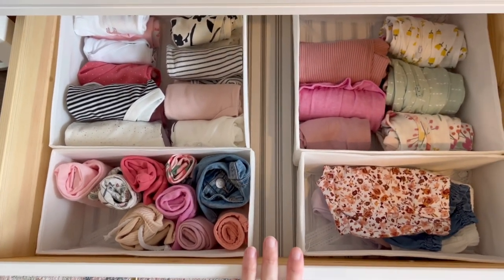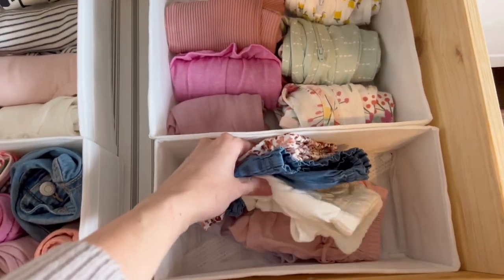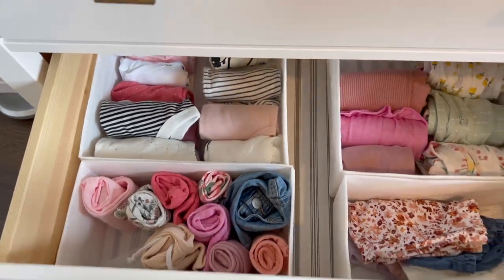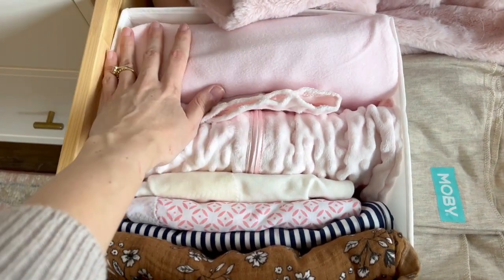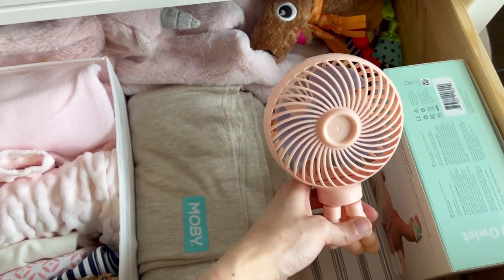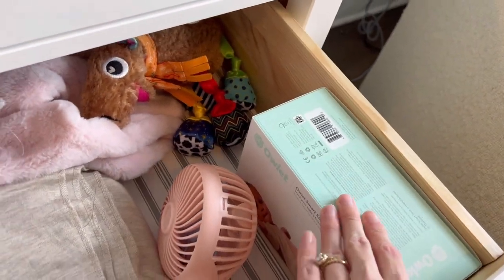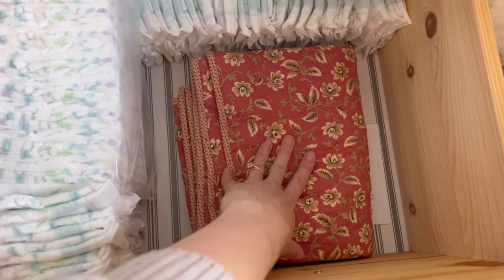This drawer is three-to-six months — same kind of setup with sleepers, little bloomers since it'll be warmer, tights, pants, and onesies. On this side we have all of her little swaddles and then all of her sleep sacks: a preemie size, a newborn size, and a small. I also have some unicorn blankets, her Moby wrap, and a little fan I'm going to use in the hospital and then on her car seat when it gets hot.